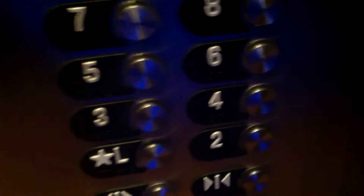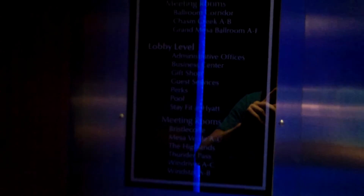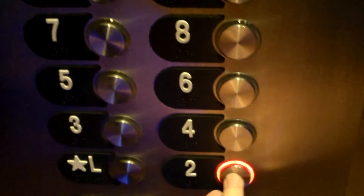Got another internal one. I'll take this down to like second floor maybe. This one's a little brighter on the inside, not just blue. So we'll get a view of the fixtures on this one. Pretty simple fixtures. Fire service. There's information on something — meeting rooms. 12th floor, Centennial room. 11th floor, Executive board room. 2nd floor. Some other stuff. Let's go down to 2.